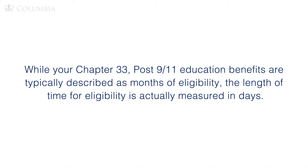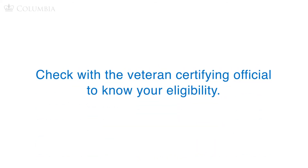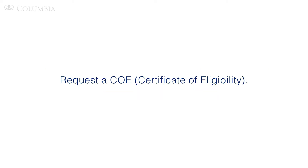There are two additional veteran education benefit issues you need to understand. While your Chapter 33 Post-9/11 education benefits are typically described as months of eligibility, the length of time for eligibility is actually measured in days. It is possible you could have a semester of full benefits eligibility with only one day left in your total allotment. Check with the veteran certifying official to know your eligibility, or request a Certificate of Eligibility to get updated information.